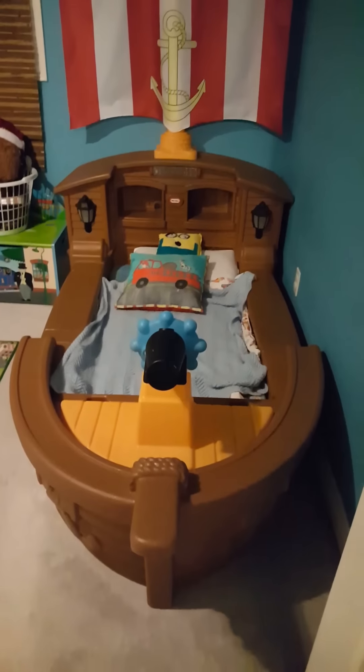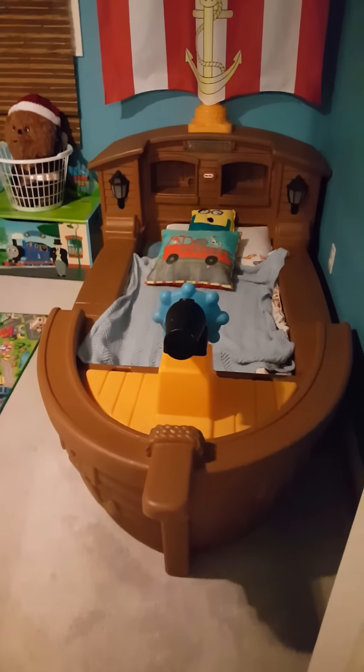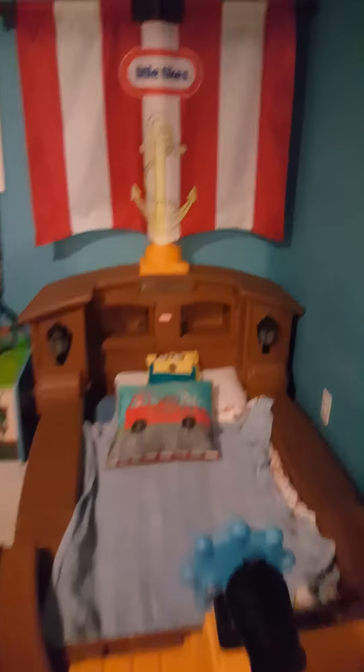These pirate ship beds — I'm gonna sell these soon because Eric still fits in his, but Liam's getting a little too big for his. So this is Eric's side; I put a little jersey here.